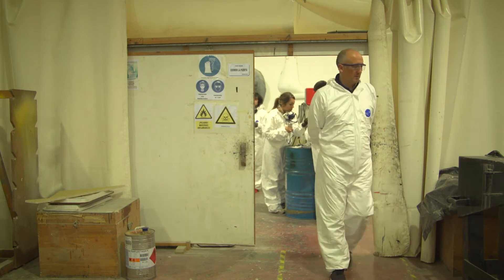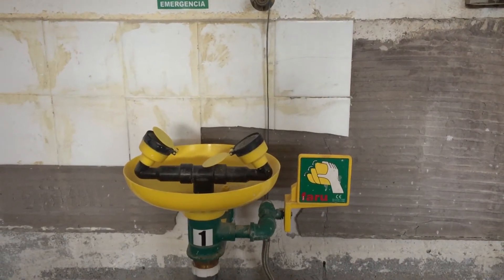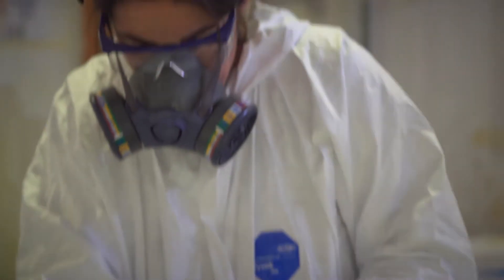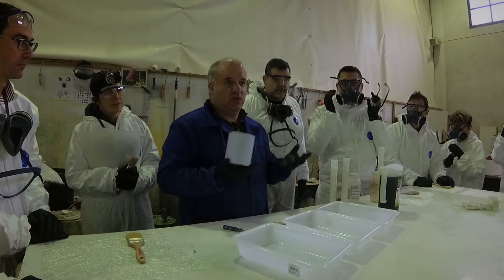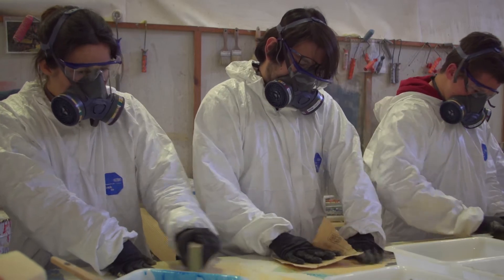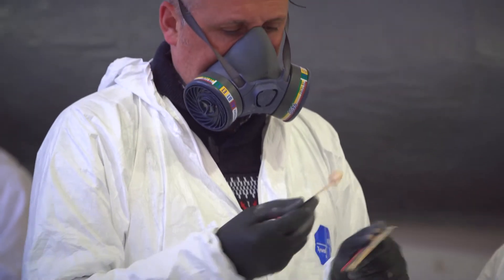In the work area, there should be a water point and an eyewash station or saline solution to minimize the effects in case of an accident of this type. Something obvious but necessary to remember is that if you have long hair, it should be tied back. It is very important to have all materials — scissors, sandpaper, resin, fibers, etc. — well organized and a clean workspace to avoid trips and accidents.